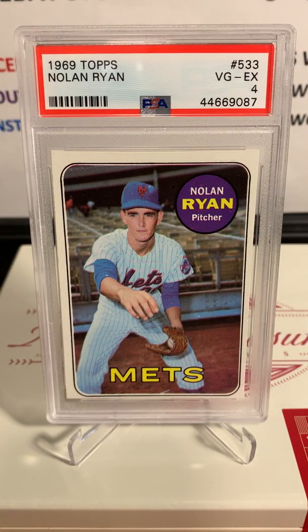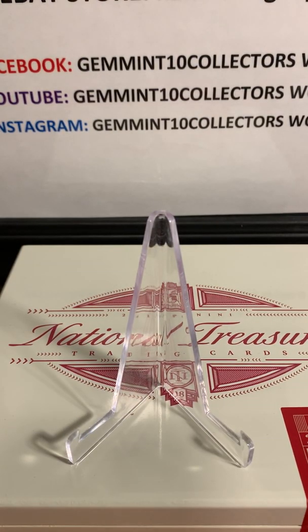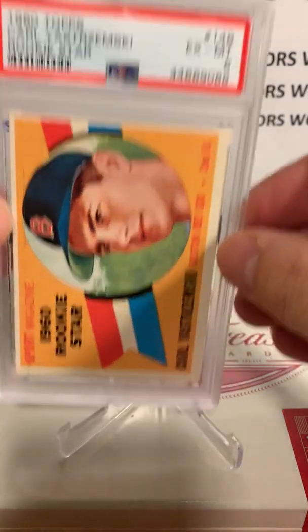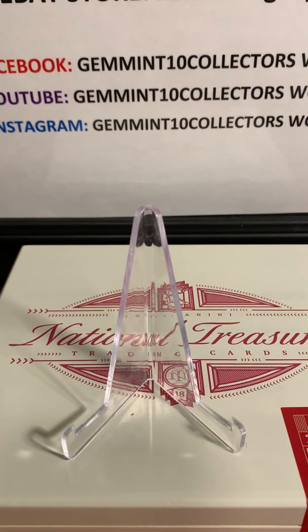Next is a 1969 Topps Nolan Ryan that got a PSA 4. I go to trade shows and card shows all the time — it's really tough to get this one centered, which is why the centered, high-grade ones are so much money. Last but not least for Brandon's cards, a 1960 Topps Carl Yastrzemski rookie card — this one got a PSA 6. Really nice grade on that one too.